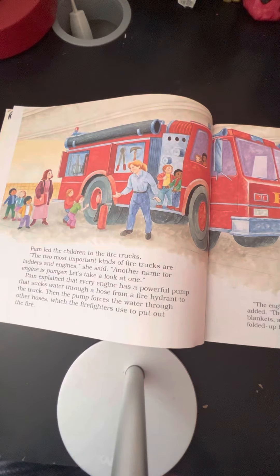Pam led the children to the fire trucks. "The two most important kinds of fire trucks are ladders and engines," she said. "Another name for an engine is a pumper. Let's take a look at one." Pam explained that every engine has a powerful pump that sucks water through a hose from a fire hydrant to the truck. Then the pump forces the water through other hoses, which the firefighters use to put out the fire.